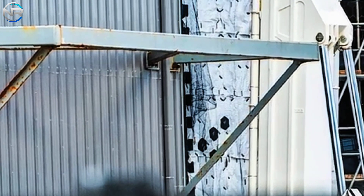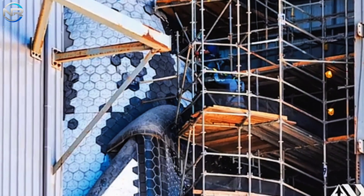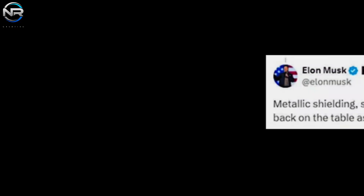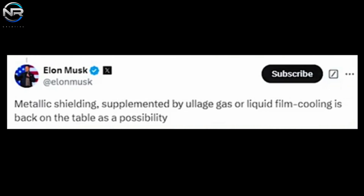Exceeding current expectations, SpaceX harbors even more ambitious objectives for the heat shield. Musk has indicated plans to create a metallic variant of the heat shield, intended to supplant the existing ceramic tiles. This would constitute a groundbreaking innovation, likely providing enhanced durability and reusability. Furthermore, sophisticated cooling systems utilizing water, methane, or nitrogen can be seamlessly incorporated into the heat shield, assisting in regulating extreme temperatures encountered during re-entry.